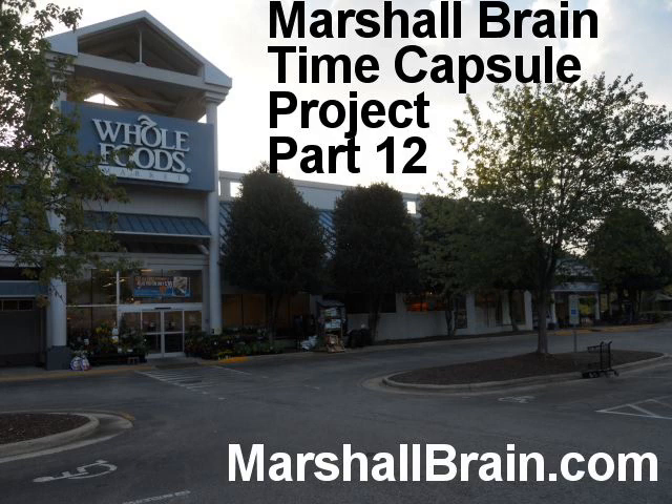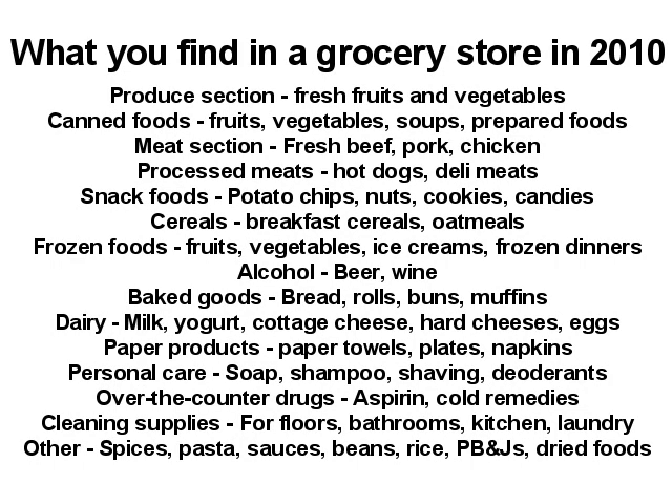A typical American probably goes grocery shopping at least once a week, possibly two or three times. A grocery store in 2010 is a store that has all of these items: a big produce section with fresh fruits and vegetables, a big meat section with both fresh and processed meats like hot dogs, a big dairy case with milk, eggs, and yogurt, lots of frozen foods including frozen vegetables and frozen dinners, breakfast cereal, snack foods, baked goods like bread and rolls, and additionally paper products, personal care items, and cleaning supplies.